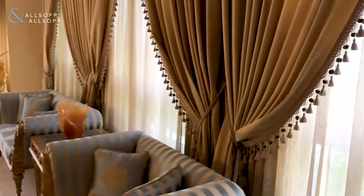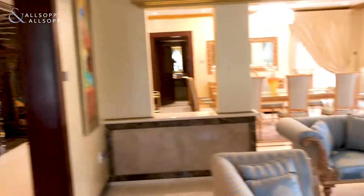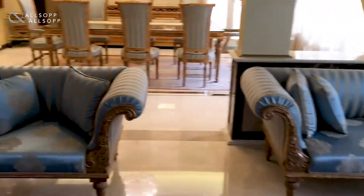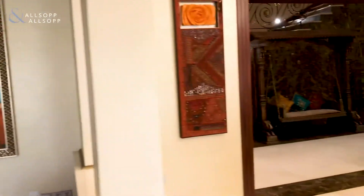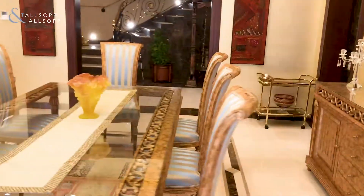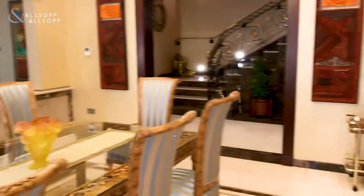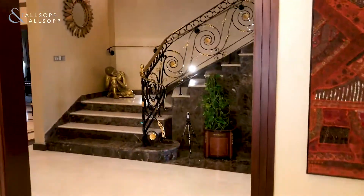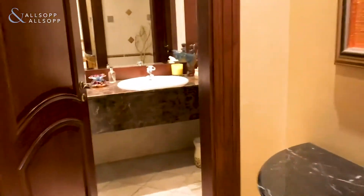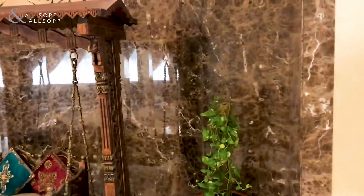Beautifully decorated main room and walk through into the dining area. A real good space for the living area and dining for the family.